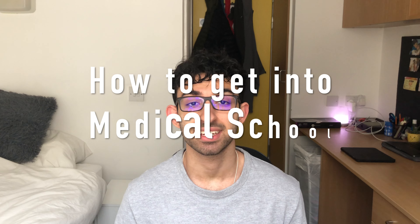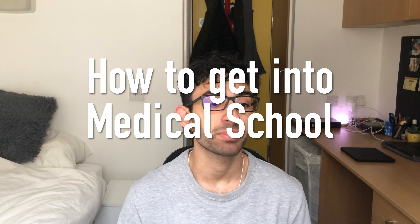In today's video I'm going to tell you the basic guidelines on how to get into medical school. I'm going to help you with everything along the way and outline the entire procedure — what works, what doesn't work, what you need to do, all of that. So without any further ado, let's get right into the video.